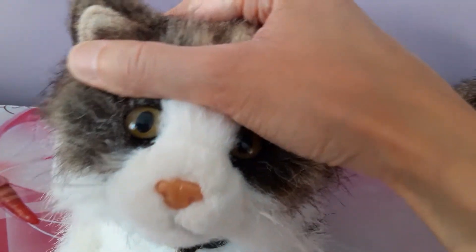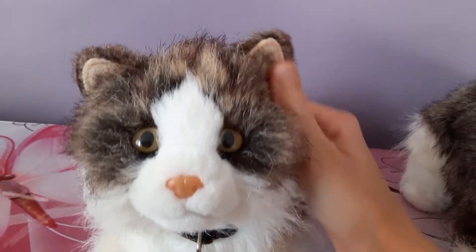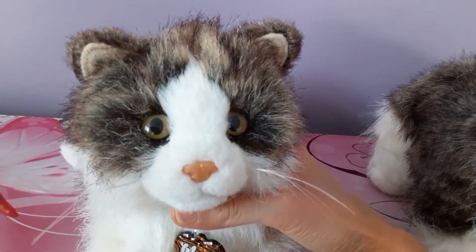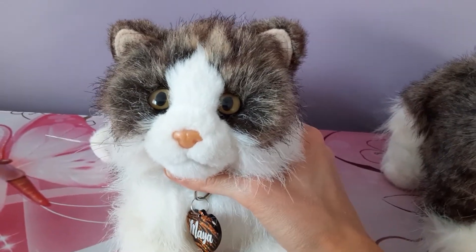Luckily there was really no scratching on the eyes, which is often the case with older plush, so I was really pleased about that. She was actually manufactured in the year 2002 and was retired in 2005, so this is a girl that has some miles on her.